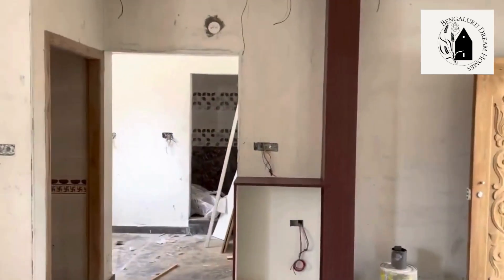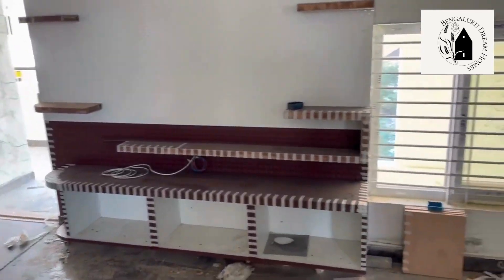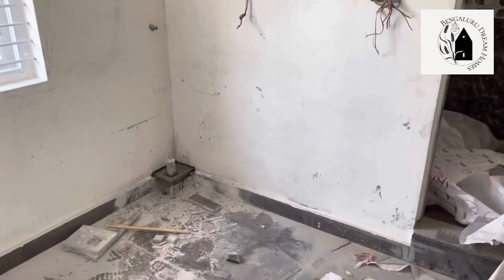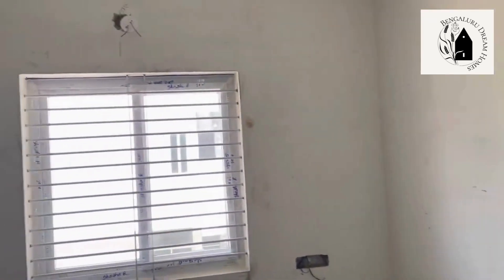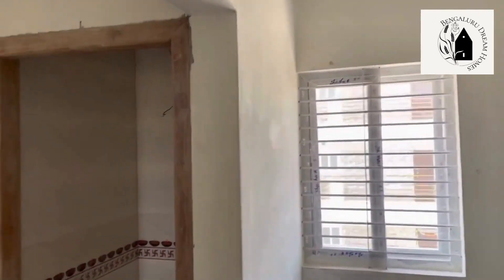The master bedroom has open wardrobes, an attached washroom with Cera fittings, and a showcase point for storage as well as a TV point. There is a small passage area where a washing machine point will also be provided. The common washroom is nearby. The second bedroom includes wardrobes, cabinets above, a dressing table, and windows.